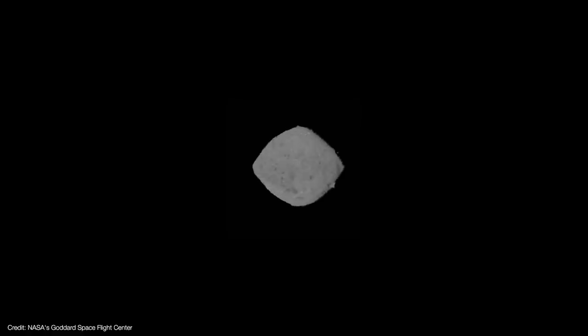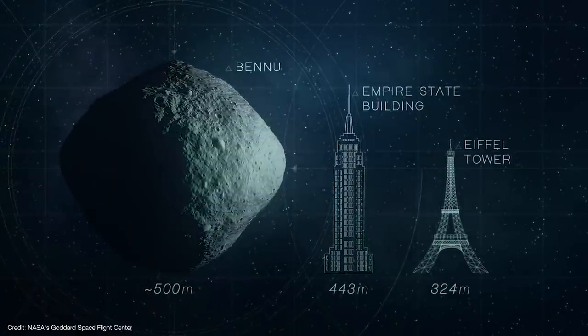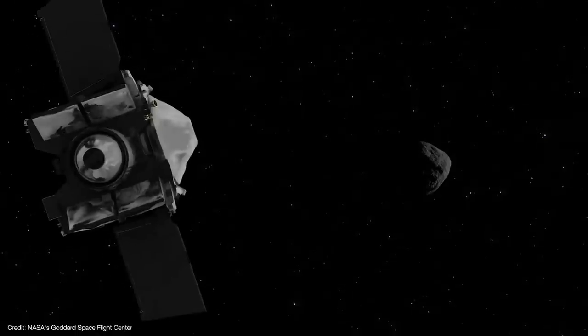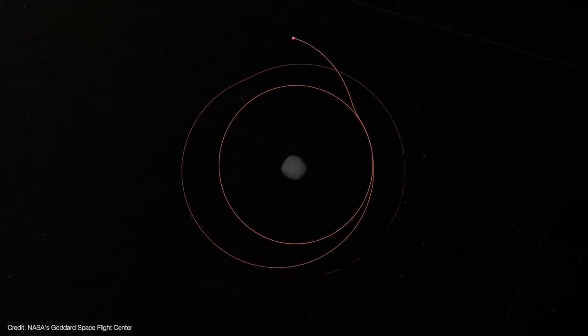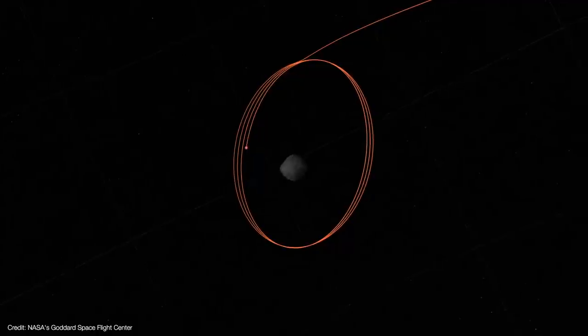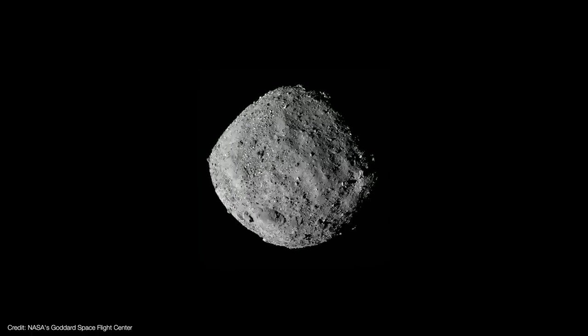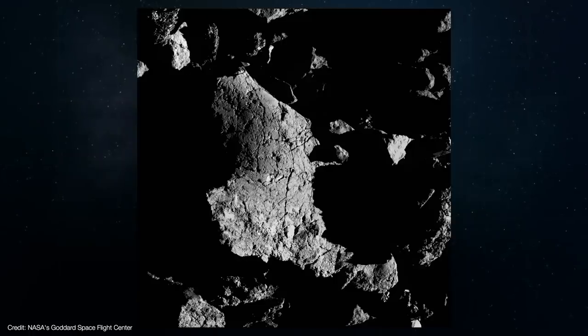It wasn't. When OSIRIS-REx arrived at Bennu in August 2018, they found it looked an awful lot like Ryugu, but much smaller — about the size of a tall building. That meant Bennu would have a much weaker gravitational field than Ryugu. So weak, in fact, that solar radiation pressure can push OSIRIS-REx off course if not corrected. So orbiting the asteroid was going to be trickier than thought. Instead of a sandy beach with a few boulders here and there, Bennu was a pile of spacecraft-killing boulders with a handful of small sand traps.